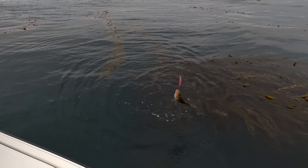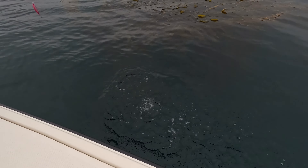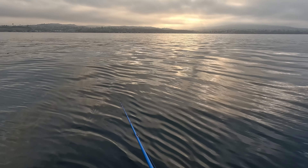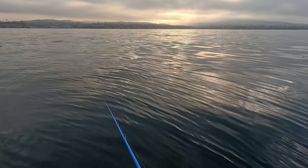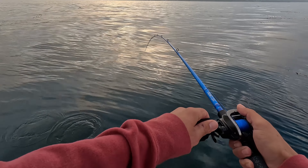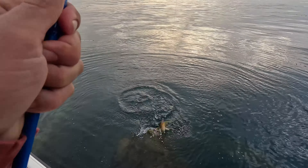They like the pink. Beautiful! Oh my god, kelp on it. There we go, right at the boat — little calico with a buddy, it's got a buddy!